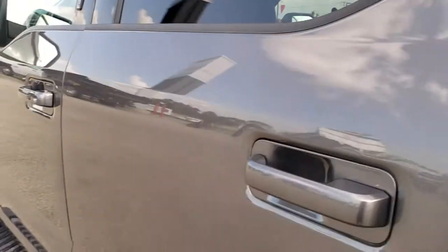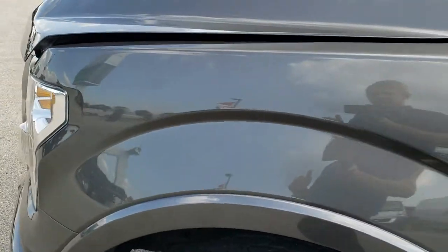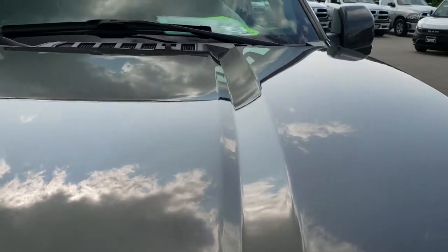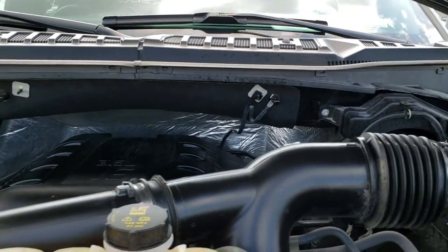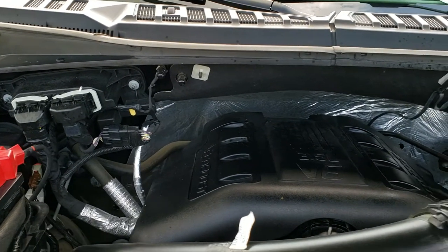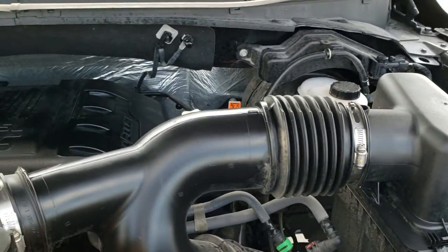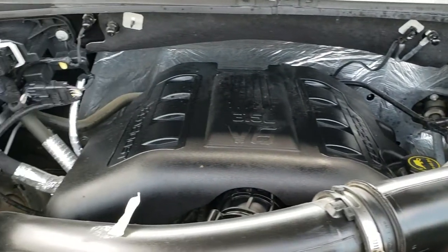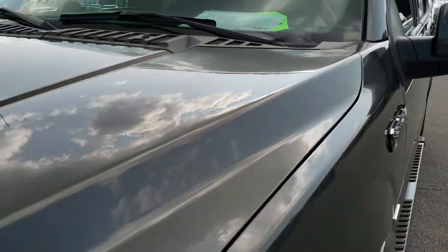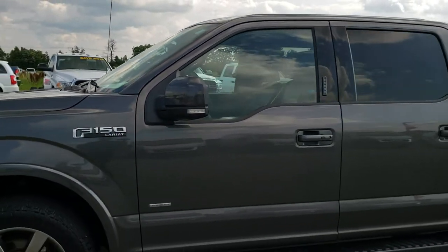Taking a quick look under the hood — I would personally like to thank you for checking out the video today. Hopefully from this HD video you've been able to tell just how clean this truck is, all the way around, inside and out. Under the hood we have the 3.5 liter EcoBoost motor. The engine bay is very clean and runs very smooth. This truck has been fully safety inspected by our service shop, has a fresh oil and filter change, all fluids have been checked and topped off, and has been gone through mechanically 100% — it is 100% ready to go.